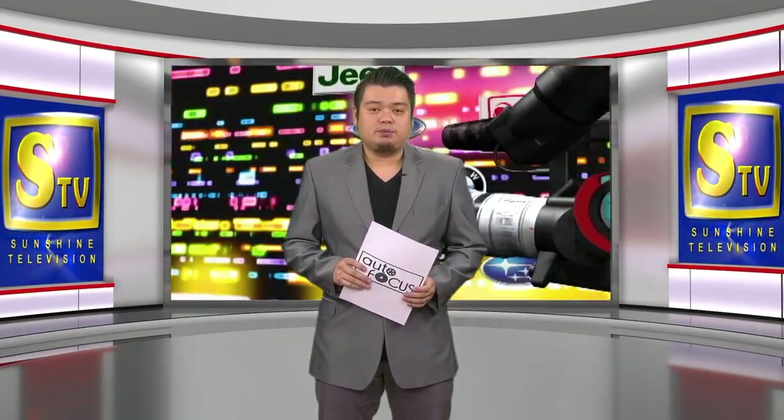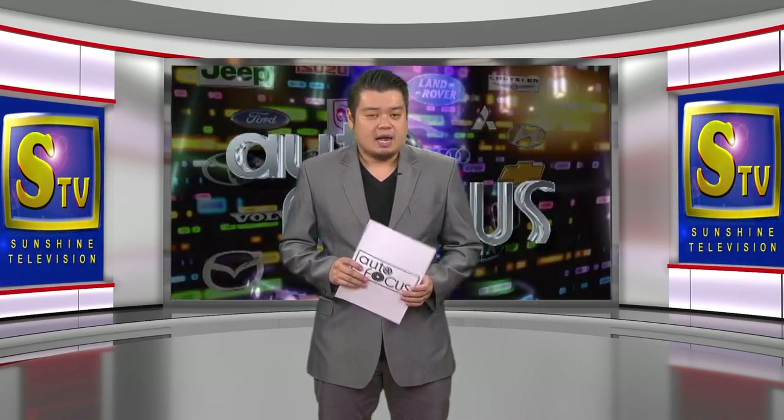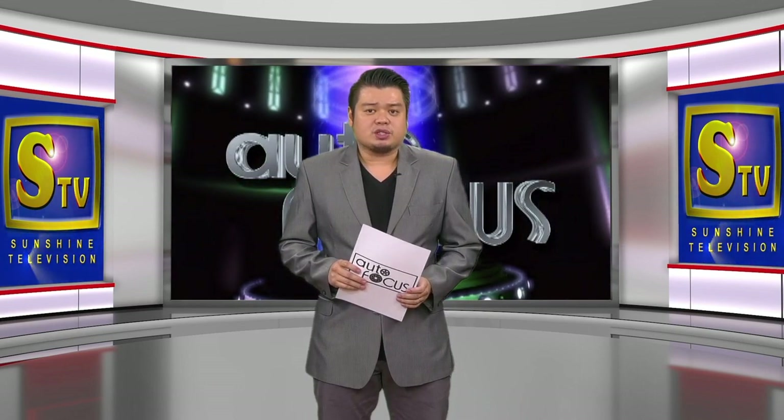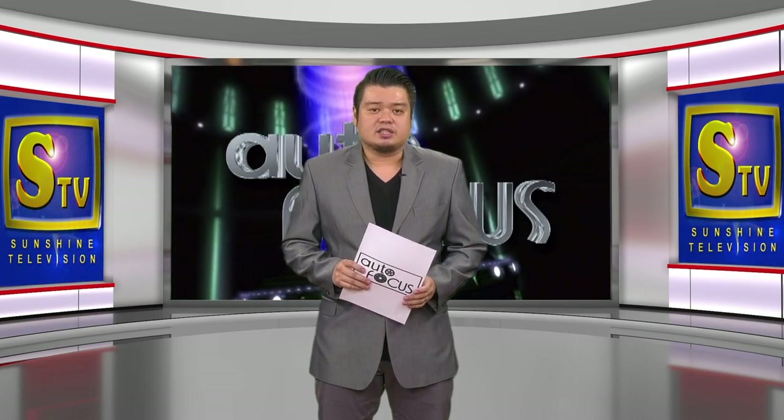Welcome to the Philippines' Premier Motor Show. This is Autofocus. I am Ray-Louis Gamboa. Here are our features on this episode of Your Electronic Magazine, exclusive to the automobile and its industry.